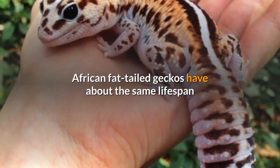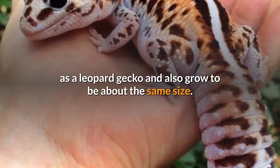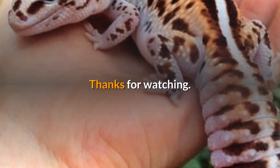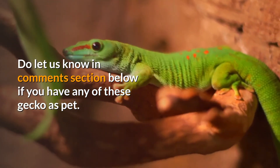African fat-tailed geckos have about the same lifespan as a leopard gecko and also grow to be about the same size. Thanks for watching — do let us know in the comments section below if you have any of these geckos as a pet.